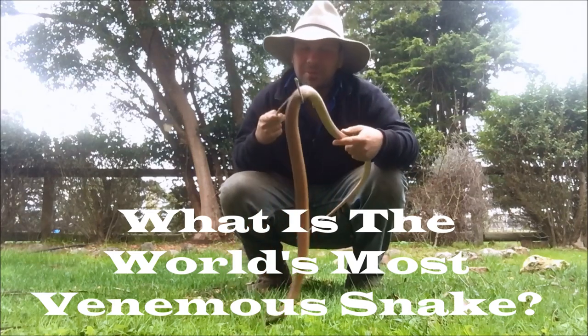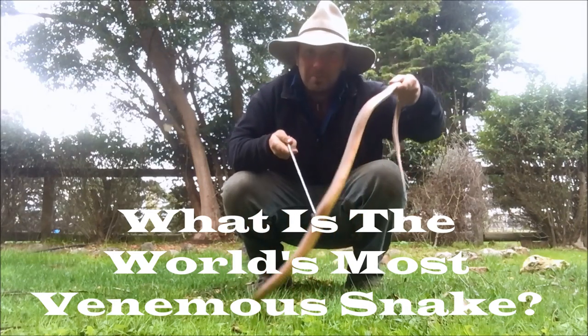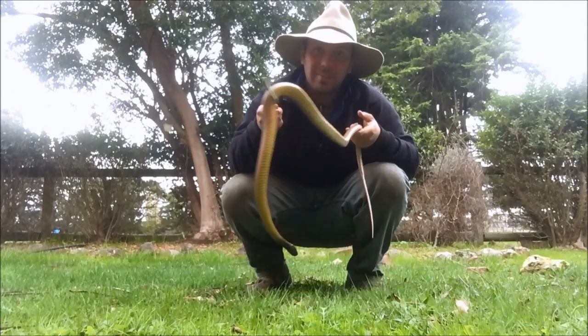G'day, it's Nick here and welcome to Wicked Wildlife. With me here today we've got Slug, our inland or western Taipan.